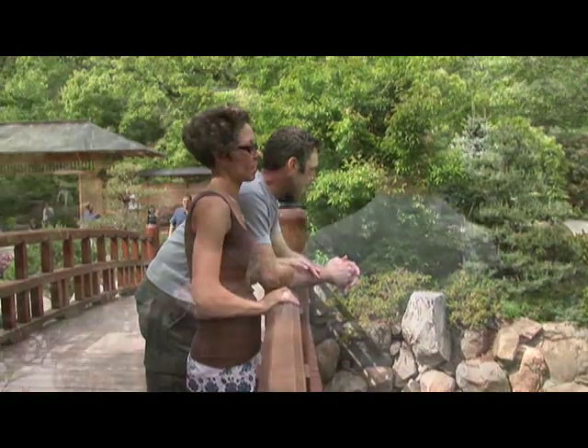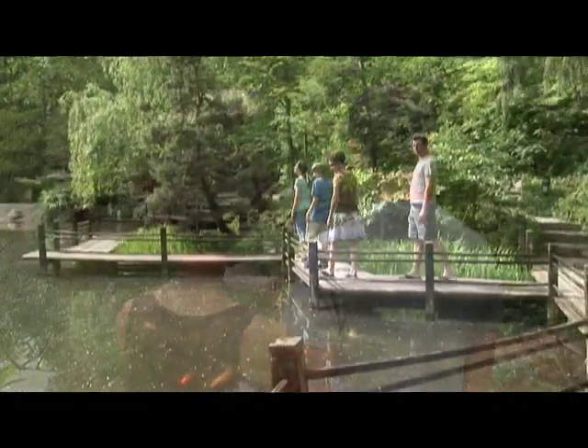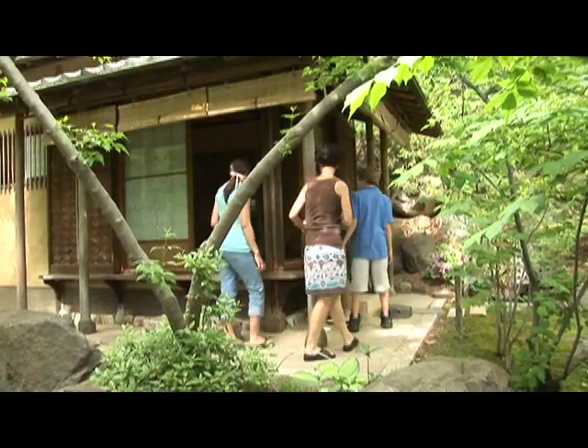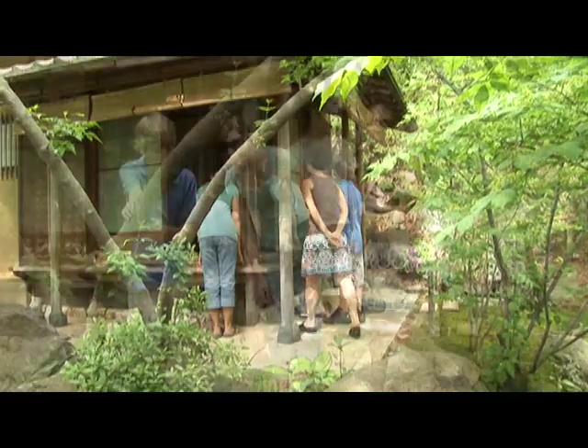There are so many different areas to stroll through — little nooks and crannies, boardwalks, bridges, and waterfalls. We saw this tea house and it was really authentic. The way they designed it, everything looked exactly like the ones in Japan.